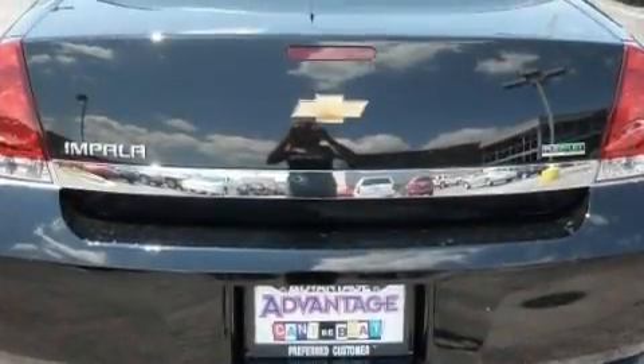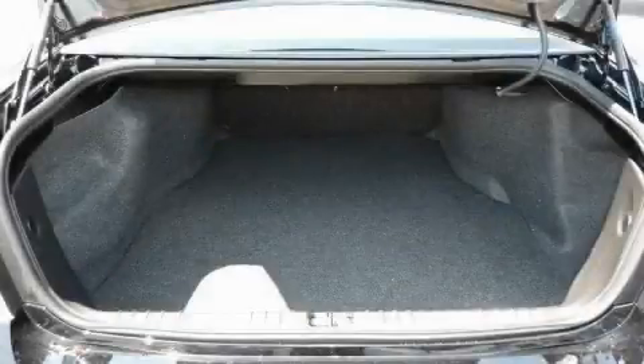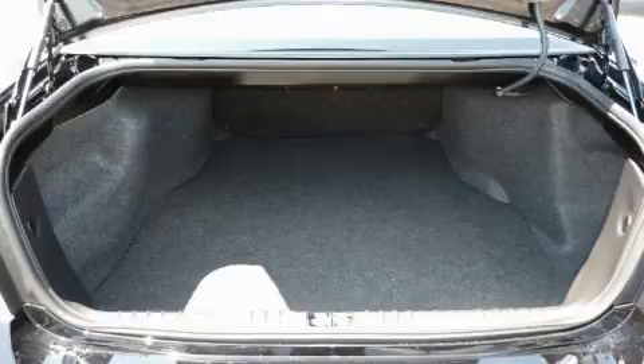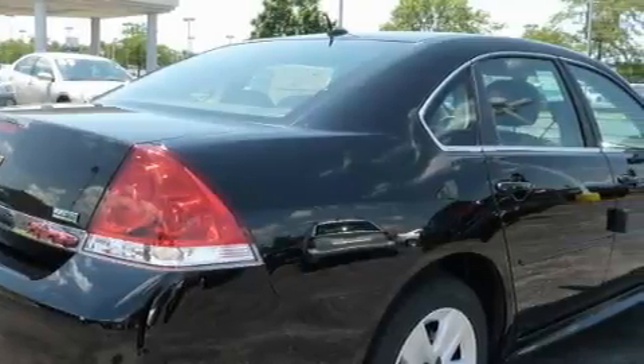Its top features include a power driver's seat, air conditioning with automatic climate control, leather seats, cruise control, keyless entry, satellite radio, a low tire pressure indicator, traction control and stability control systems — and it's easy to see why this vehicle is an excellent choice.